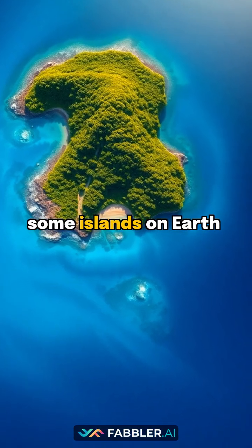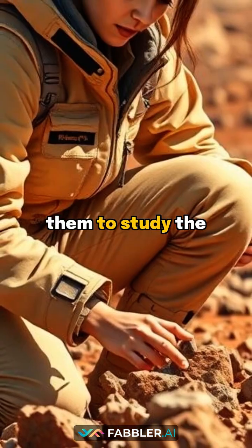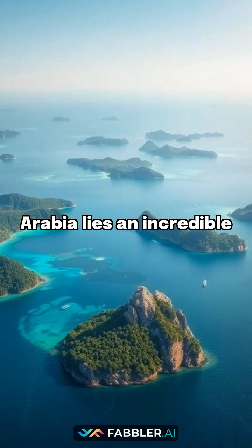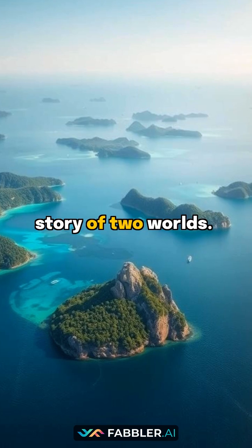Did you know that some islands on Earth look so much like Mars that scientists use them to study the Red Planet? Welcome to the mysterious Farazan Islands. Off the coast of Saudi Arabia lies an incredible archipelago where nature tells the story of two worlds.